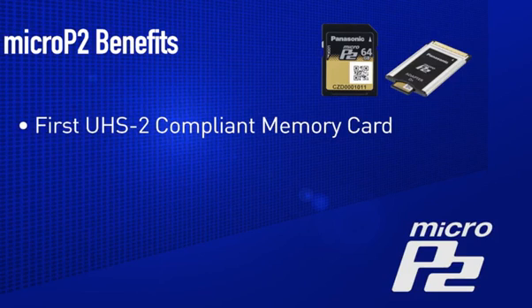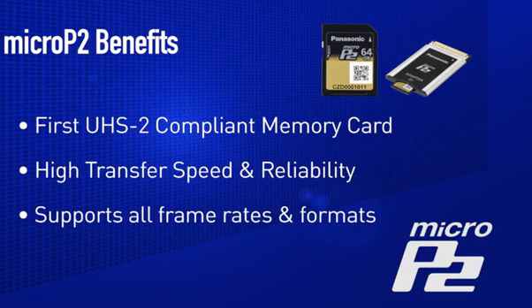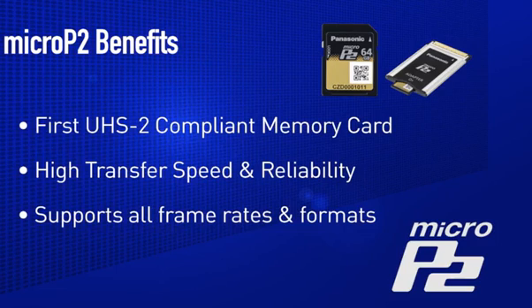The Micro P2 card is the world's first UHS-II-compliant memory card, allowing for the faster transfer speed, high reliability, and the writing assurance of all P2 frame rates, formats, and codecs, including the new AVC Ultra family of codecs.